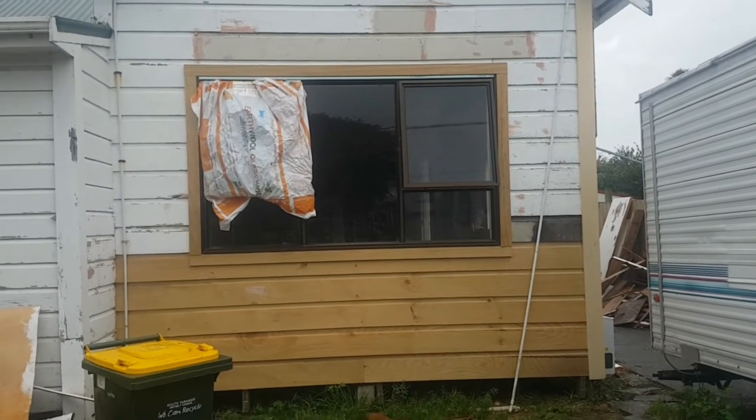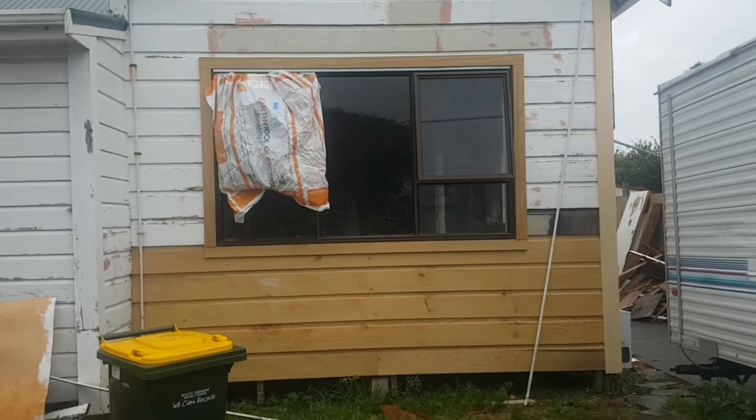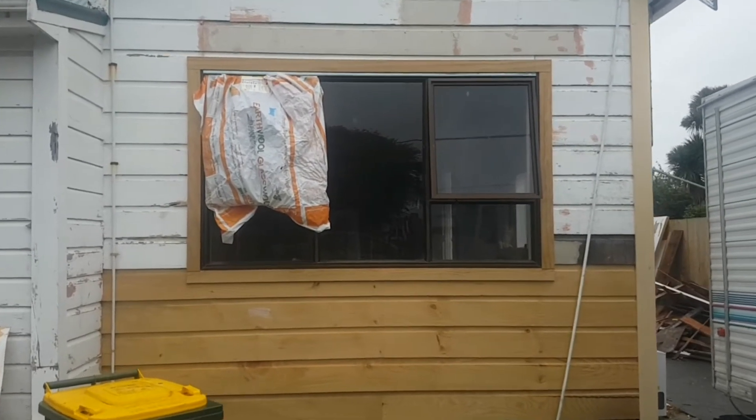I am going to stand out in the rain and ramble because we heard a funny story from the neighbour about this window.